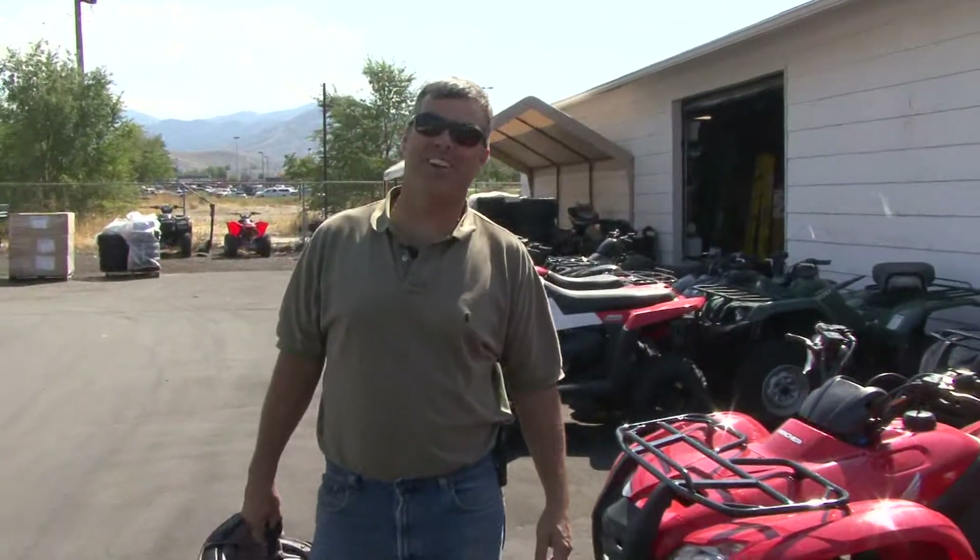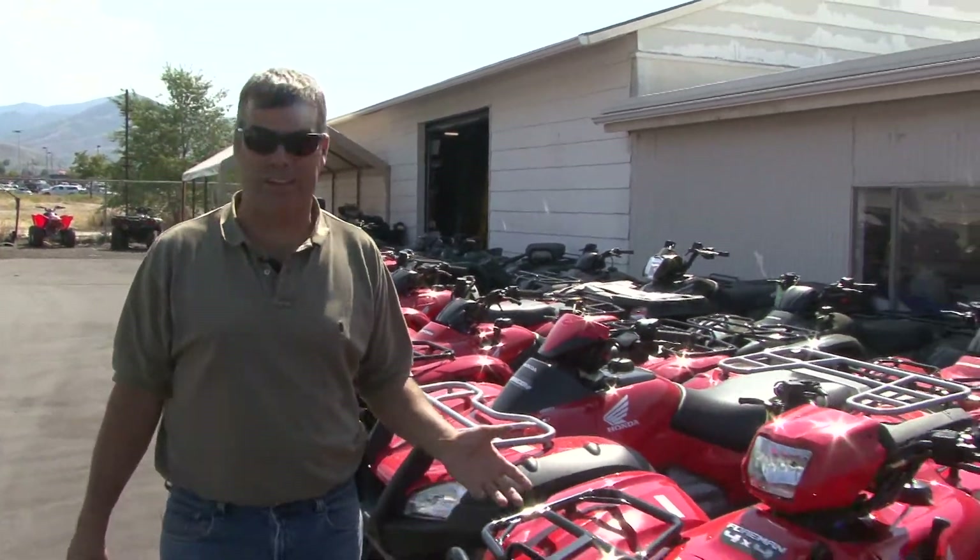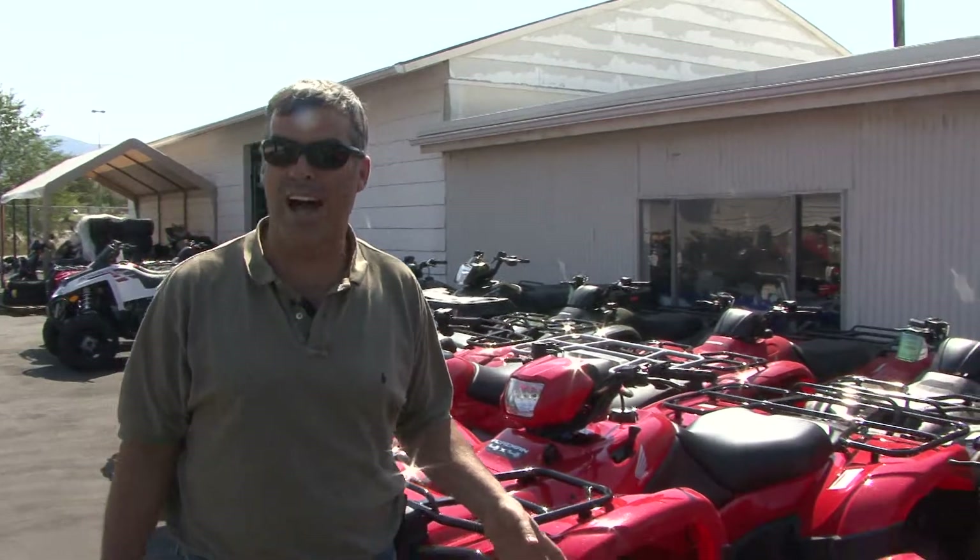Welcome back to At Your Leisure. I'm Darren Kinder, and I'm out here at Stedman's in Tooele, and we're going to test ride the new Gold Wing. Last time I was here, Russ told me we could take it for a ride, so let's go see what he's got for us.